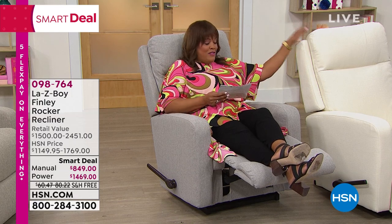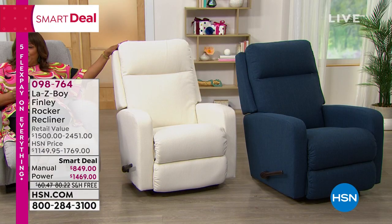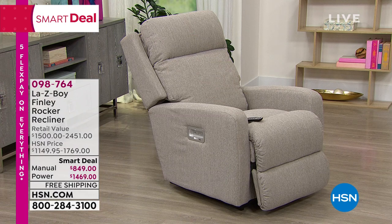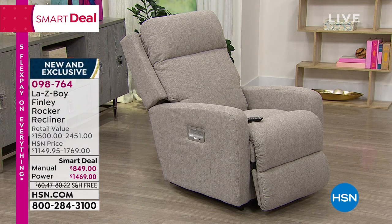I'm sitting in the dove gray right here. To my left I have this beautiful pearl, and then to the next of that I have your beautiful indigo, which is like a navy, and then to the right of me I have your beautiful wicker. This Lazy Boy Finley Rocker Recliner is so beautiful. It's so soft to touch, and it really gives you the look of linen.